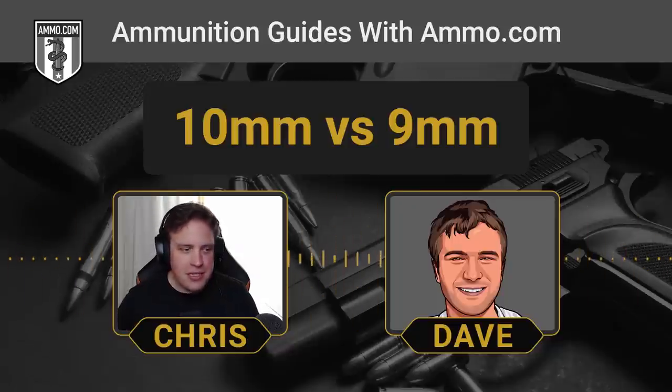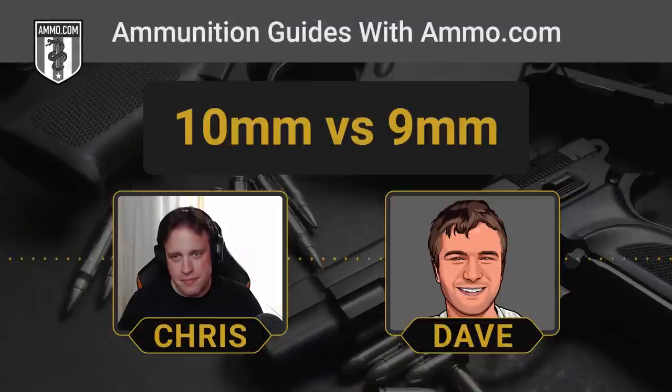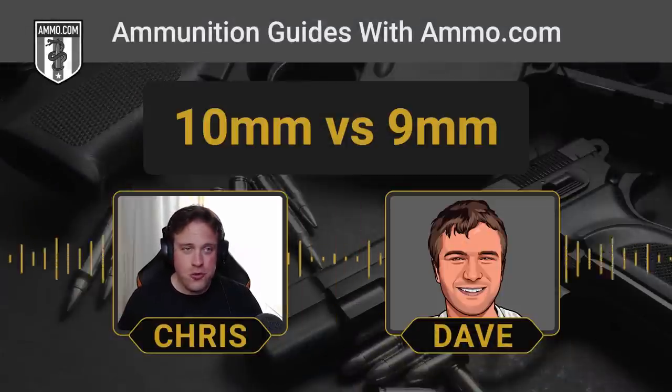As far as capacity is concerned, you can pack a lot of powder into that 10mm case — almost double that of the 9mm. So it's not a 10% upgrade; it's like a 50% upgrade.